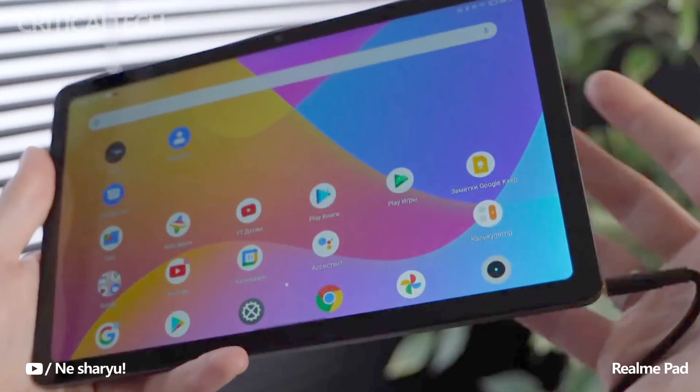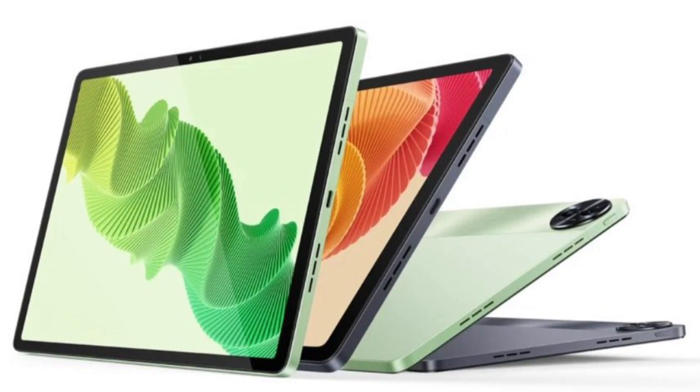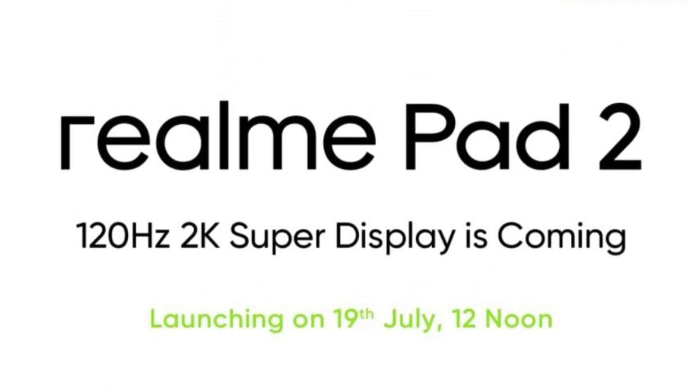Realme, the popular smartphone manufacturer, has recently made an official announcement regarding the launch of its upcoming tablet, the Realme Pad 2. This new tablet is set to debut alongside the Realme C53 on July 19, creating excitement among tech enthusiasts and fans of the brand.